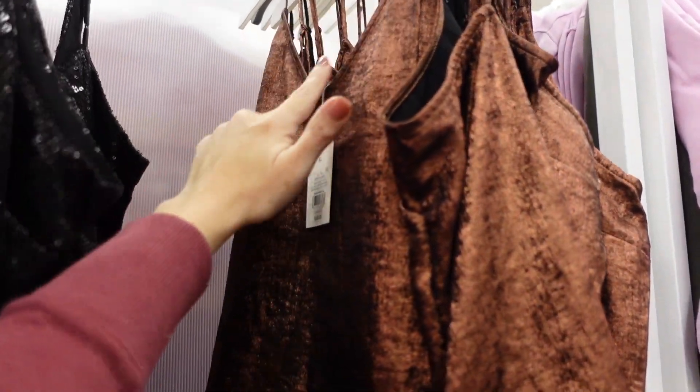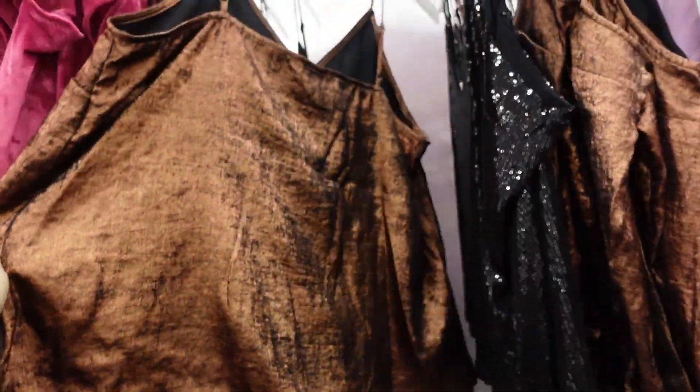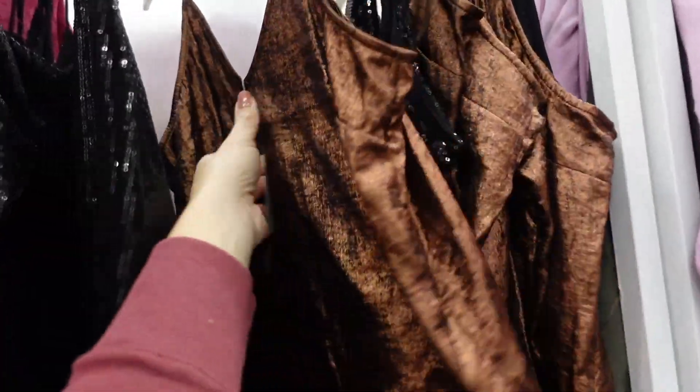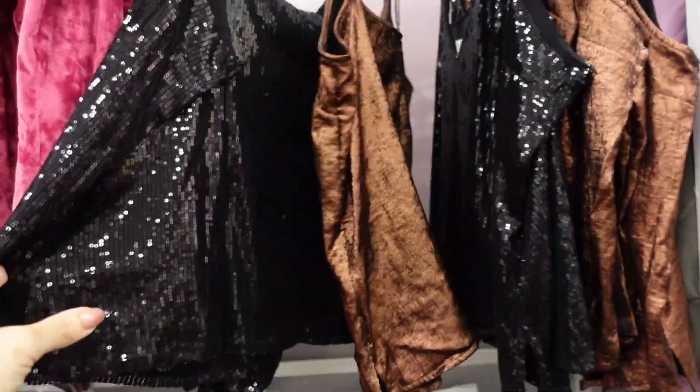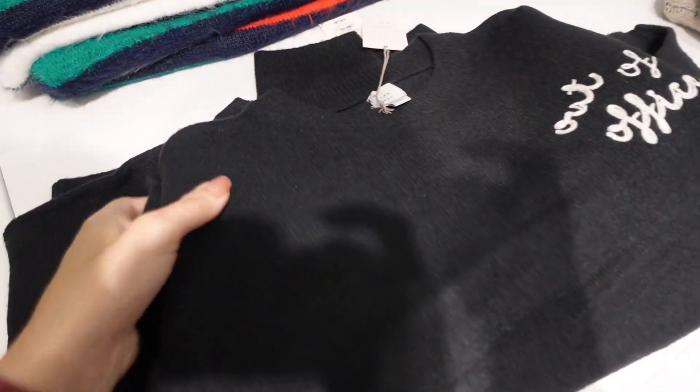We saw a lot of pieces last week in this gold, and now I'm seeing the cami. This one has thin straps, a V-neck, and a flowy fit through the body, squared in the back. They are $20, and it also comes in sequin. We saw this one two weeks ago.